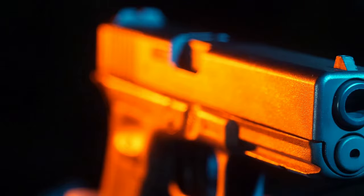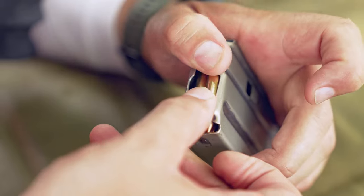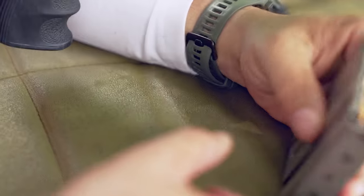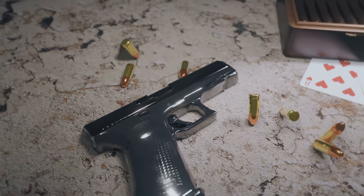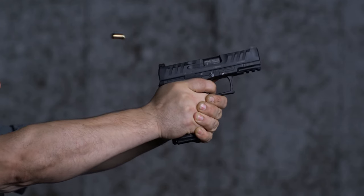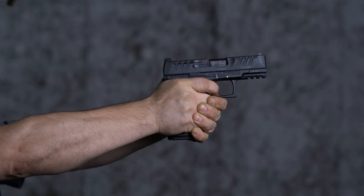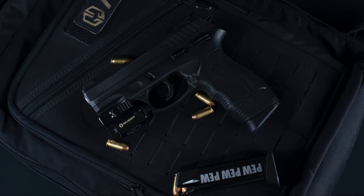Glock 19. This iconic pistol has been enhanced in its fifth generation with an improved trigger, a more accurate barrel, front slide serrations, and an enlarged magazine release. Improved ergonomics and a slightly widened magazine allow for quick reloads. With a capacity of 15 rounds of 9mm, it is ideal for home defense. Its red dot MOS mount allows for the installation of any reflex sight, improving acquisition speed and accuracy. Approximate price: $620.